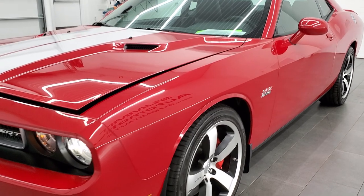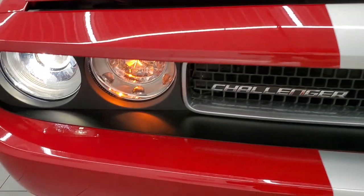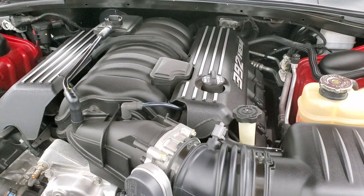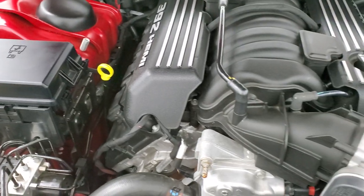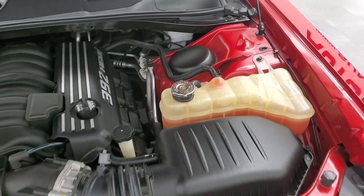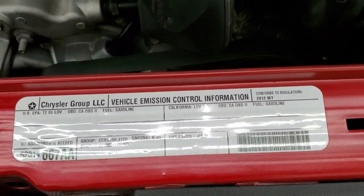I guarantee you're not going to find a much cleaner 2012 SRT8 392 Edition than this. There are those HID headlamps. Under the hood we have the 6.4 liter V8 Hemi 392 engine. The engine bay is very clean, runs very smooth. Once again, this car has been fully safetied and inspected by our service shop, has a fresh oil and filter change, all the fluids have been checked and topped off, and this car is 100% ready to go.